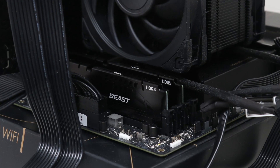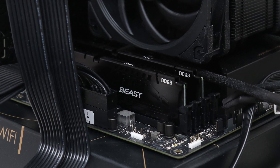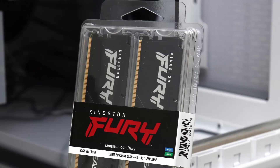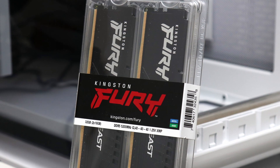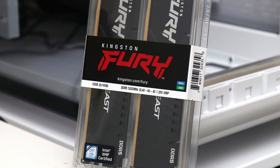Since the launch of Intel's Alder Lake processors, DDR5 has started its move into the hands of everyday consumers, and the Kingston Fury Beast DDR5 5200 2x16GB kit is a very compelling first entrant.